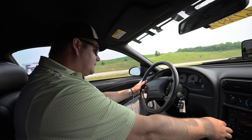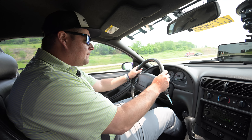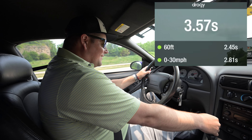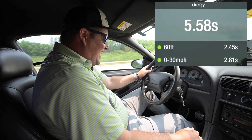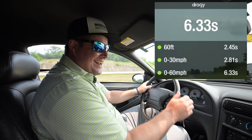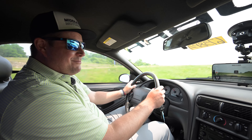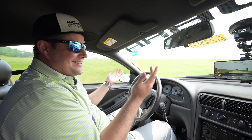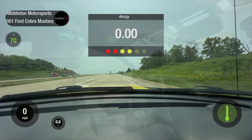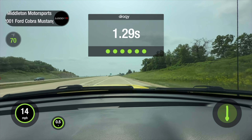Alright guys, you know the rules — one loop, one try. Oh, that was pretty fun! Oh, he smoked the tires though. One run though — that's what you get.